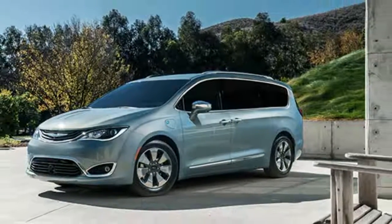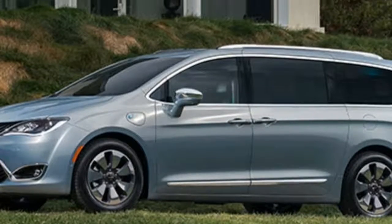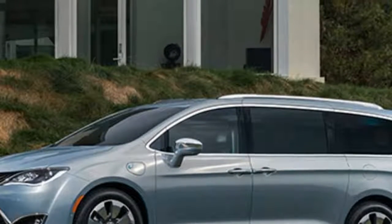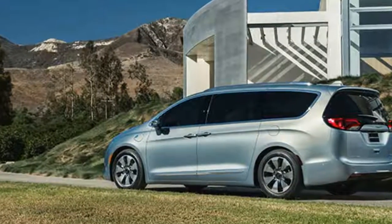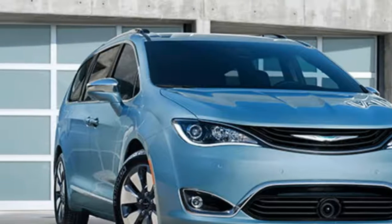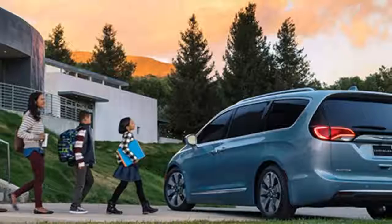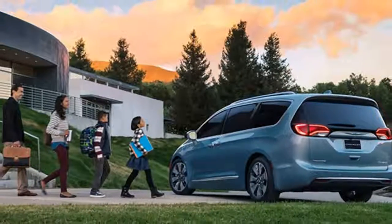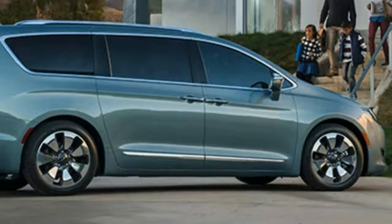Efficiency blends with luxury in this pricey Chrysler van. Chrysler built a plug-in hybrid electric minivan — the first minivan with this kind of powertrain. The Pacifica aims to provide top utility and efficiency over the competition, and in platinum trim it also happens to deliver remarkable luxury. Key competitors: Honda Odyssey, Kia Sedona, Toyota Sienna.